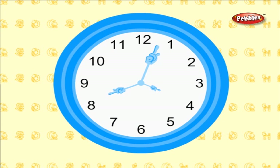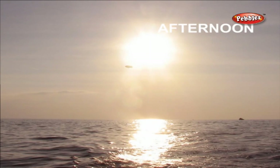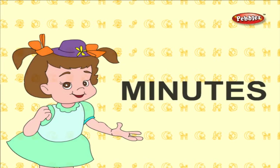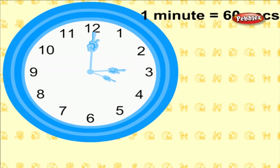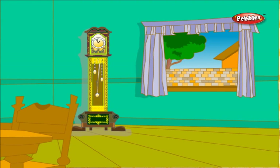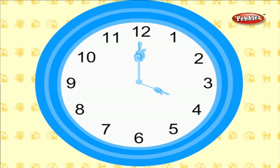Each day has 24 hours. Each day has four sessions: they are morning, afternoon, evening, and night. One hour contains 3600 seconds. We can see the time with the help of a clock. The clock shows us the time in hours, minutes, and seconds.